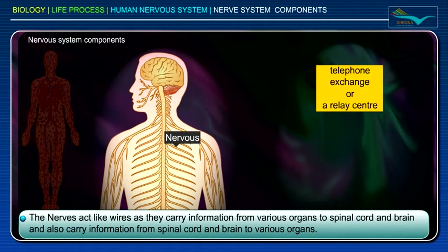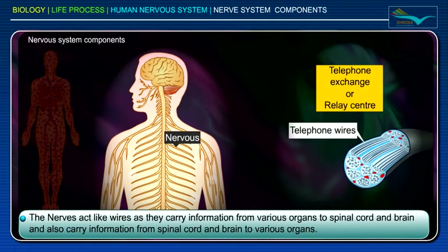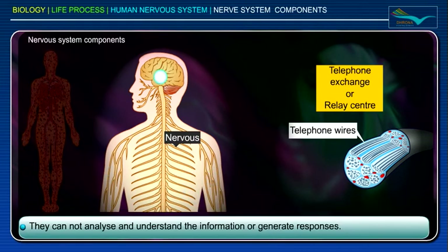The nerves act like wires, as they carry information from various organs to the spinal cord and brain, and also carry information from the spinal cord and brain to various organs. They cannot analyze and understand the information or generate responses.